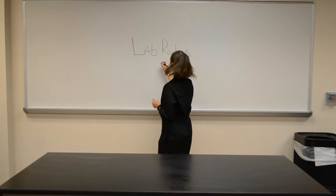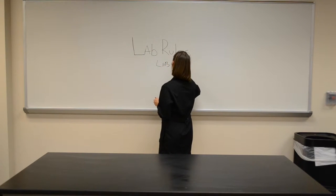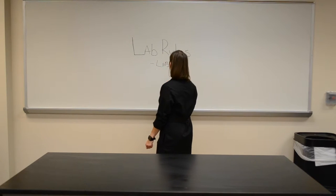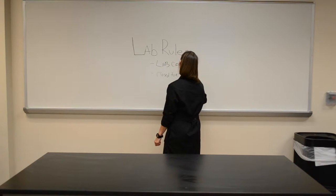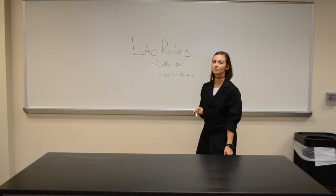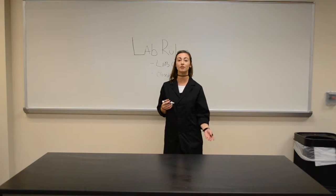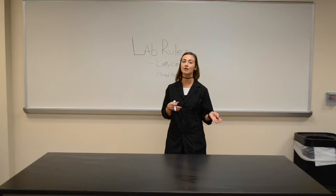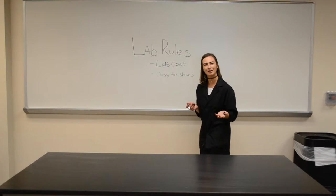Lab rules, most importantly: lab coat, closed-toe shoes, no sandals. As long as your lab coat is long, you want to protect yourself from anything we might be working with. In this lab, we're going to be working with Lechospagmatis, which is a cousin of tuberculosis, but it is still a bacteria you want to be careful of and not bring home or contaminate anything else with.